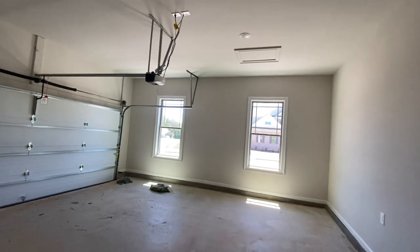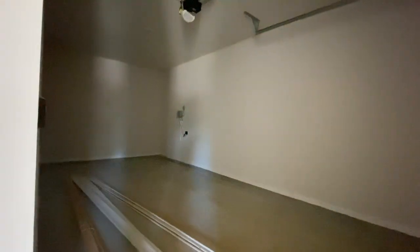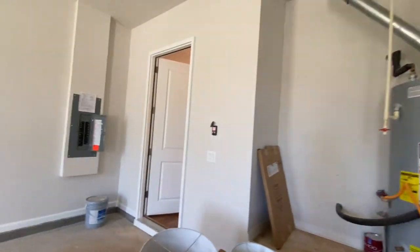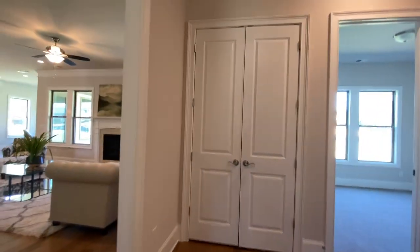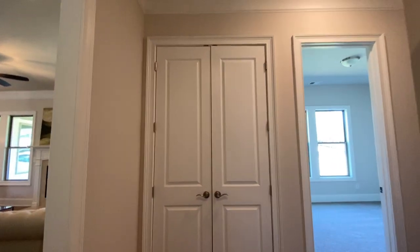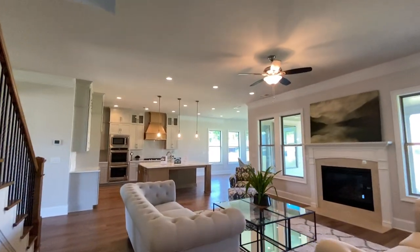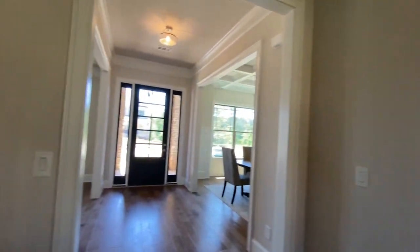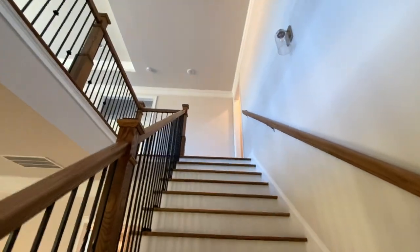Did I mention it's a three-car garage? Two bays on one side and one on the other. Look how long it is. Your irrigation system is in here as well, plus a big hot water heater. Garage door openers are included. Let's head upstairs to look at the other four bedrooms, including the master. I just love this builder and this floor plan. If you want to build from the ground up, prices start in the 400s up to about the 700s.